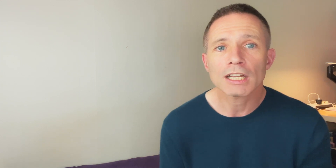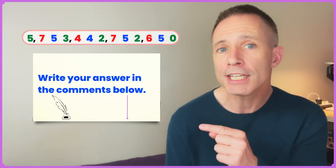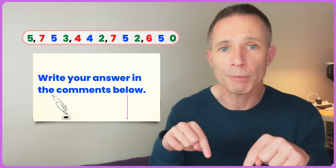If you would like an extra challenge, write this number in full in the comments below.